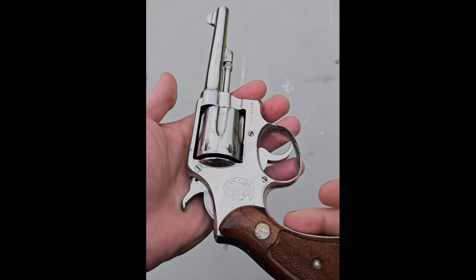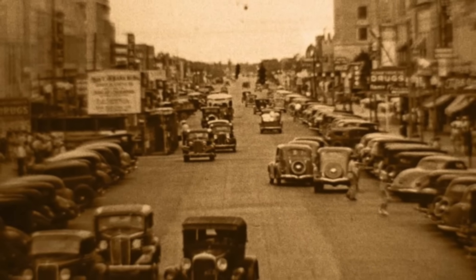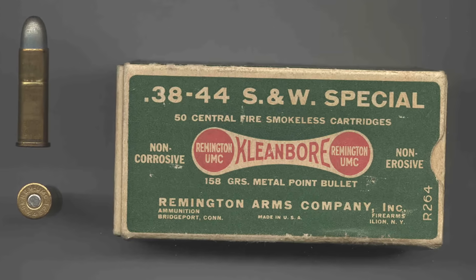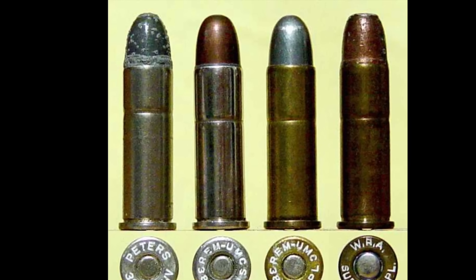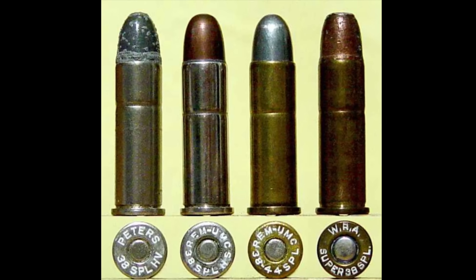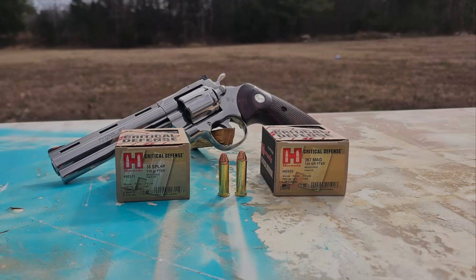As the US military transitioned to semi-auto pistols with the Colt 1911, many police departments continued using Smith and Wesson revolvers chambered in 38 Special. In the 1930s, with the increasing popularity of automobiles, police departments required stronger loadings that could punch through car doors and still have effective terminal ballistics. This led Smith and Wesson to develop the 38 Special High Speed, also known as the 38/44, offered in 158, 150, or 110 grain projectiles with coated lead or metal piercing steel jackets.